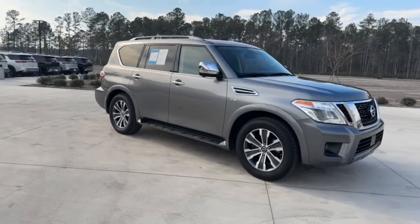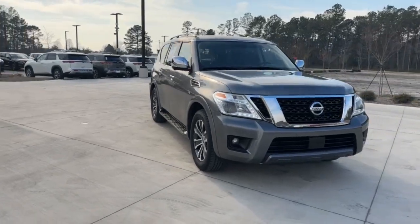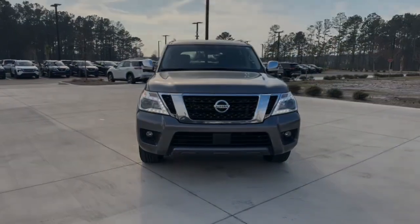These are just some of the great options this vehicle comes with: moonroof, keyless entry, navigation.